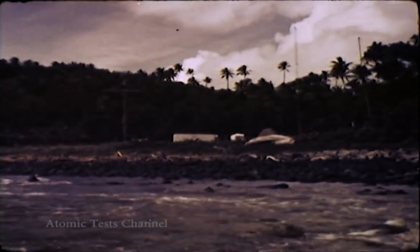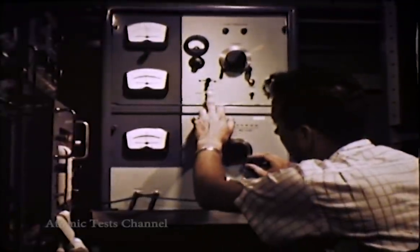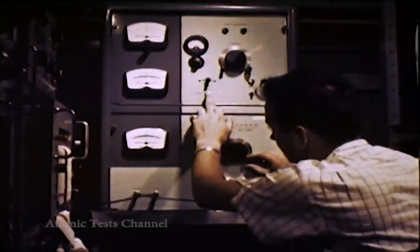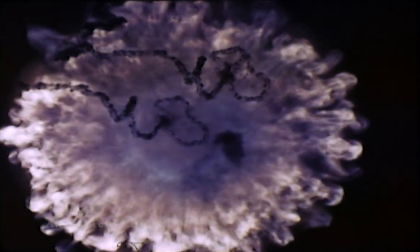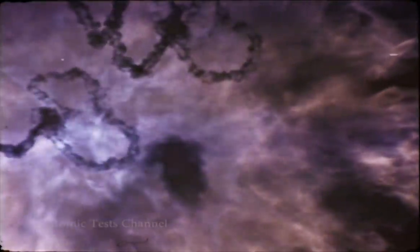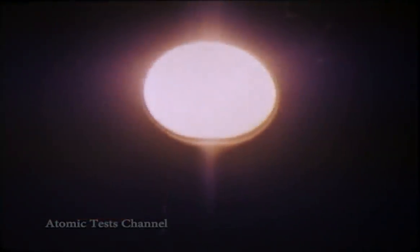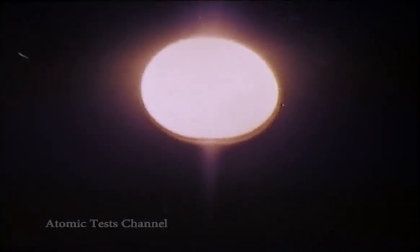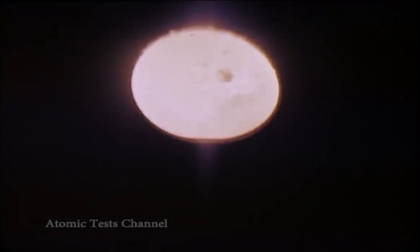As to communications blackouts, these proved to be not as severe in these particular tests as had been anticipated. Some operationally important frequencies did suffer interference. Although this interference was temporary, the time involved could be critical in certain wartime situations. The effects of high-altitude detonations on communications were found to be most complex in nature, and more information was needed before the phenomena are fully understood. Finally, a large amount of phenomenological data was collected on high-altitude effects in general. Analysis of this data is providing us with an improved understanding of such effects. It is also clear that there remain gaps in our experimental data which can only be closed by further tests.